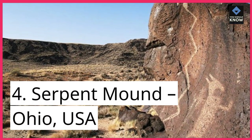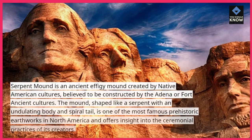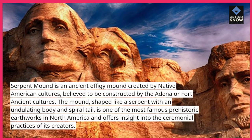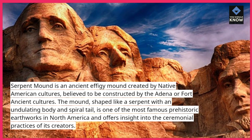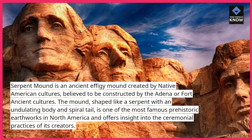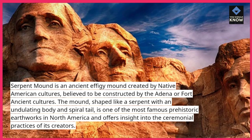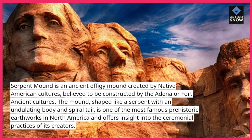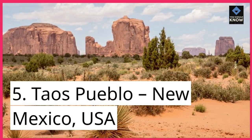4. Serpent Mound, Ohio, USA. Serpent Mound is an ancient effigy mound created by Native American cultures, believed to be constructed by the Adena or Fort Ancient cultures. The mound, shaped like a serpent with an undulating body and spiraled tail, is one of the most famous prehistoric earthworks in North America and offers insight into the ceremonial practices of its creators.